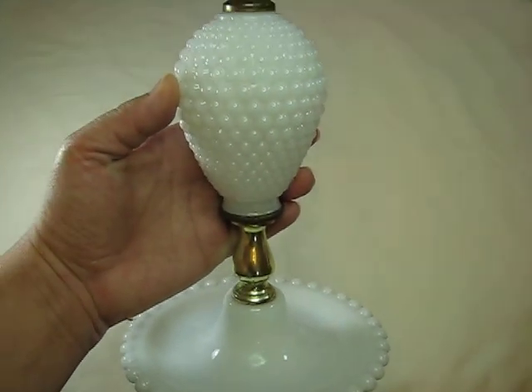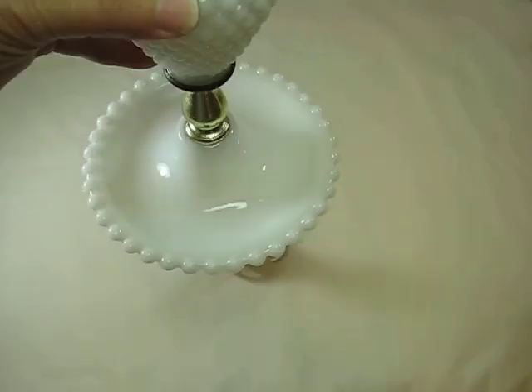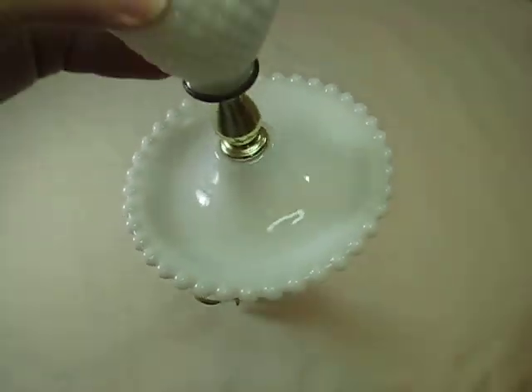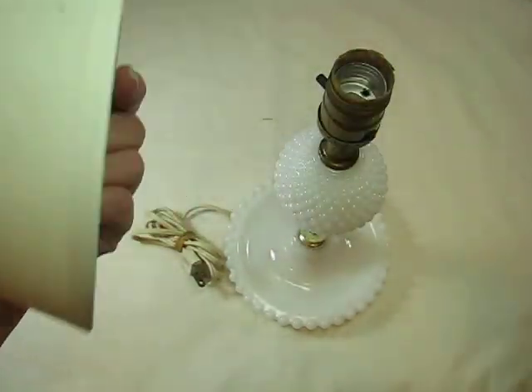And then I found another lamp — I'm loving my lamps. It's got that cool bottom. And I got a lampshade that I'm going to decorate to go with it, and that was only 99 cents. I'll show you what that looks like after I alter it.